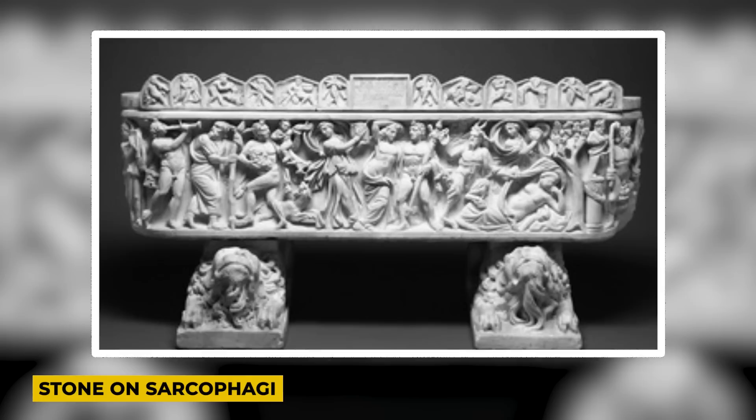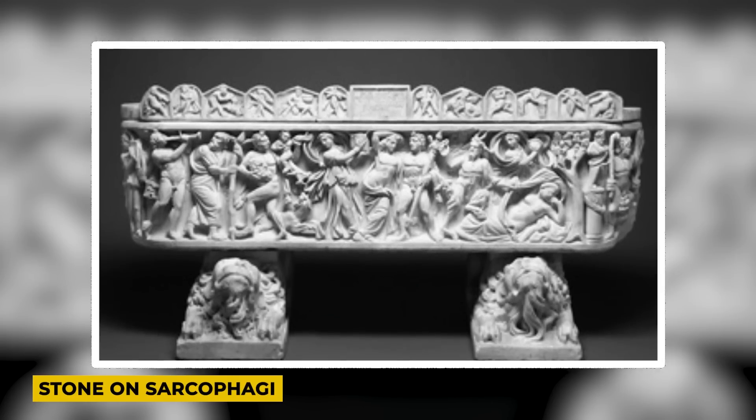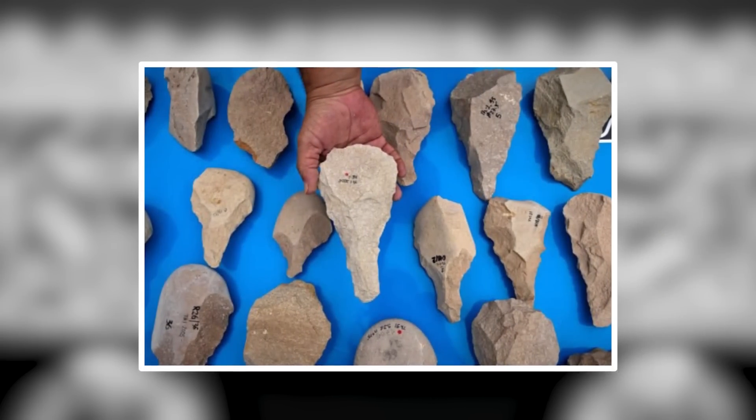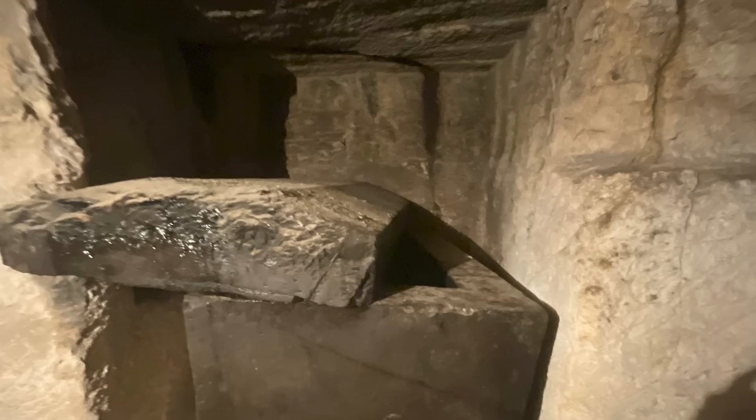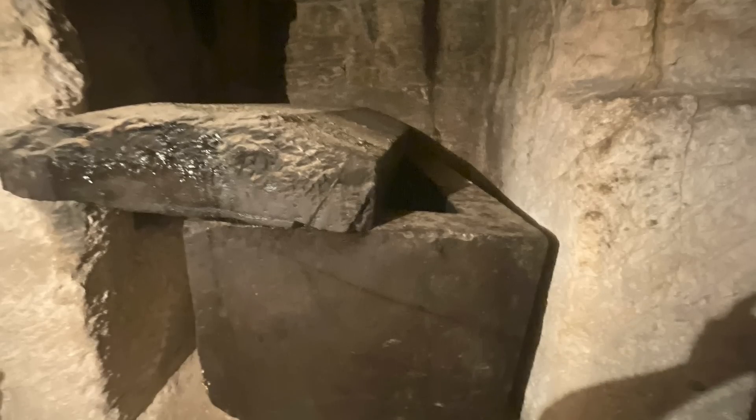Stone dating techniques on the sarcophagi indicate their extreme antiquity, with one made from an unusual type of stone. Each coffin is estimated to weigh around 40 tons, a substantial weight that would have required careful handling. Lowering these massive objects into the shaft using ropes while keeping them stable seems almost unimaginable.